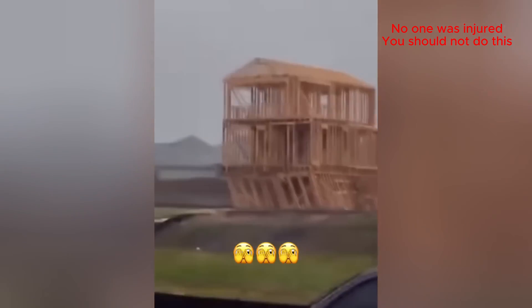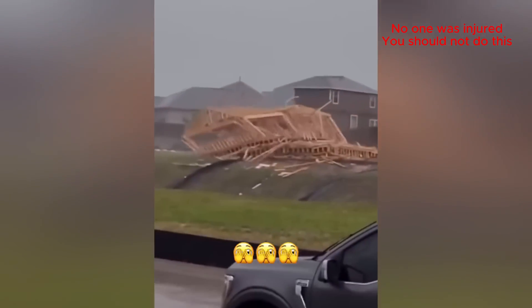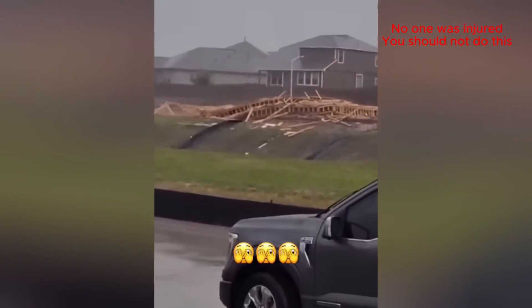Oh, there it goes! Oh my God! The rain! Oh my god, I told you!